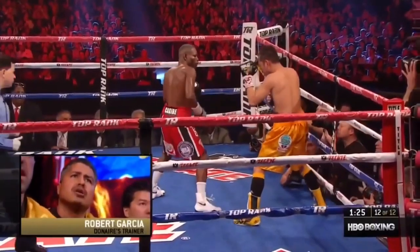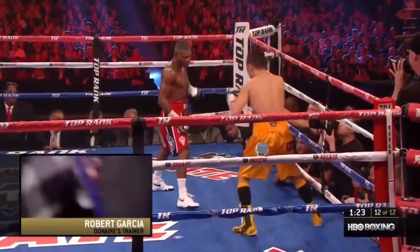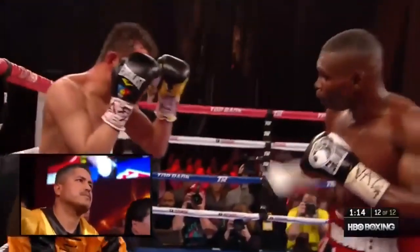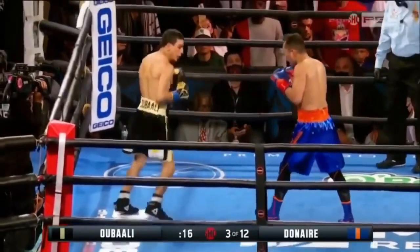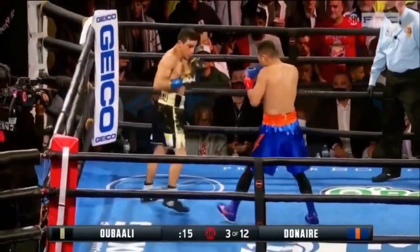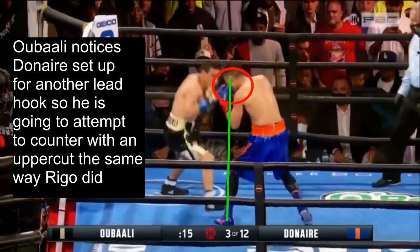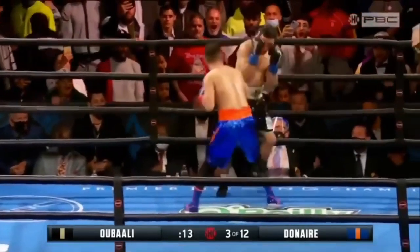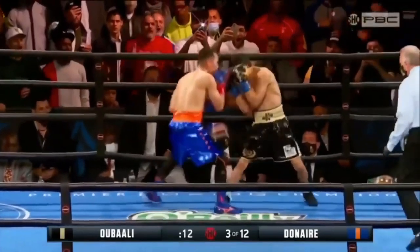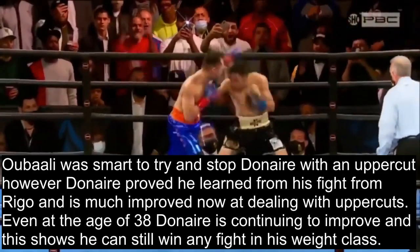We've seen in the past from Guillermo Rigondeau that you could counter someone loading up for a hook by using an uppercut. He notices Donaire loading up for the counter left hook and counters him with the uppercut. Ubali was actually aware of this strategy as well — he notices Donaire set up for a lead hook and attempts to counter with an uppercut the same way Rigondeau did. Except Donaire is still able to counter Ubali with the left hook despite Ubali making the right read. Donaire proved he learned from his fight with Rigondeau and is much improved at dealing with uppercuts.